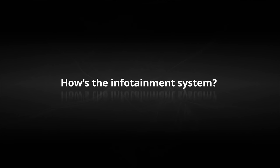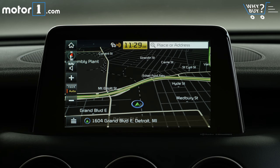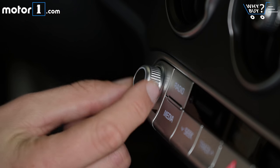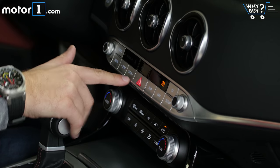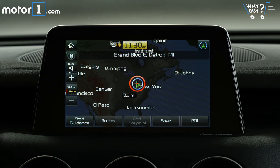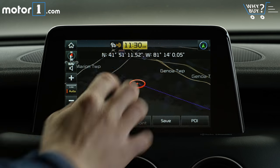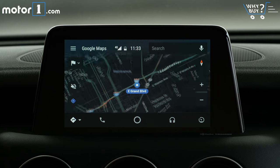How's the infotainment system? This 8-inch touchscreen is really easy to use and I have to applaud the inclusion of physical volume, tuning and shortcut buttons to make it even simpler to use while driving. The built-in functions are straightforward and very quick to respond. There's even pinch to zoom on the navigation map, and you get support for Android Auto and Apple CarPlay.